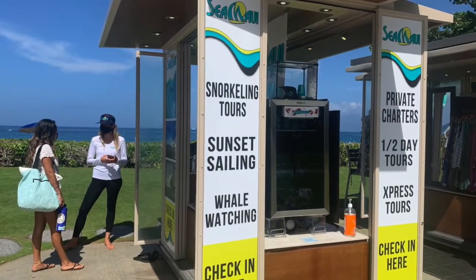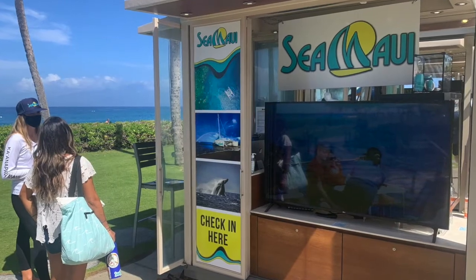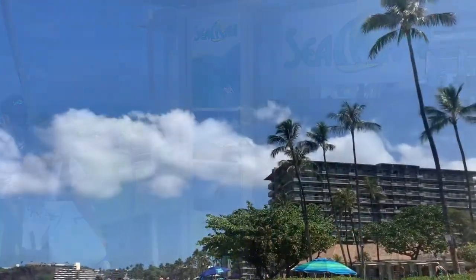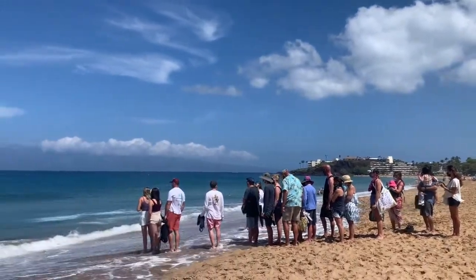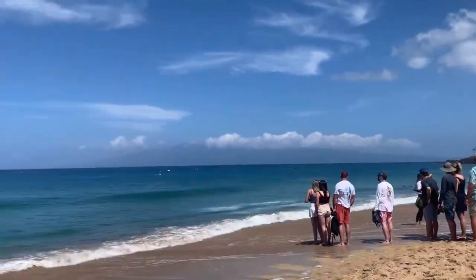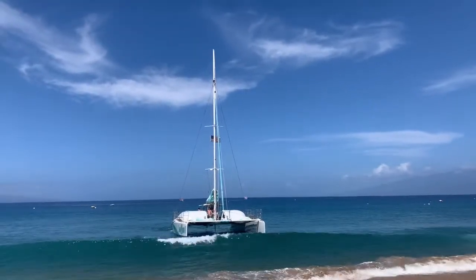Today I'm taking you along with me on a two-hour whale watch with Sea Maui. We'll get to view humpback whales as they migrate from the cold waters of Alaska to Maui on this whale watch tour. You get to cruise with us as we look for these magnificent creatures and learn all about them.